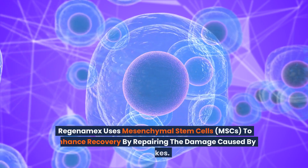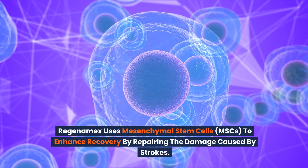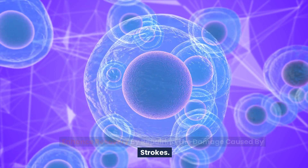Regenomex uses mesenchymal stem cells, MSCs, to enhance recovery by repairing the damage caused by strokes.